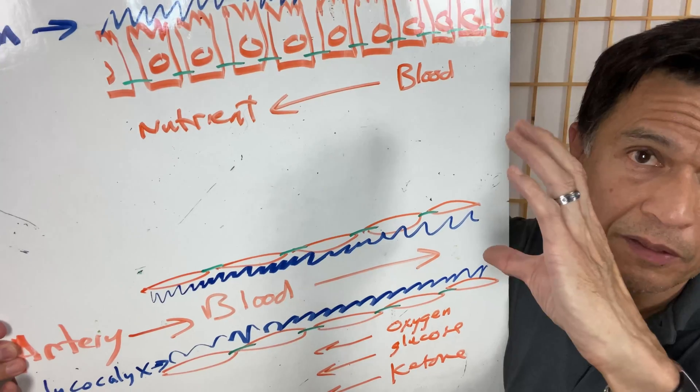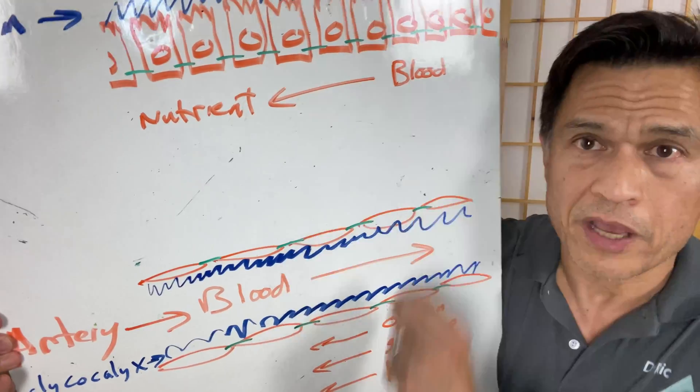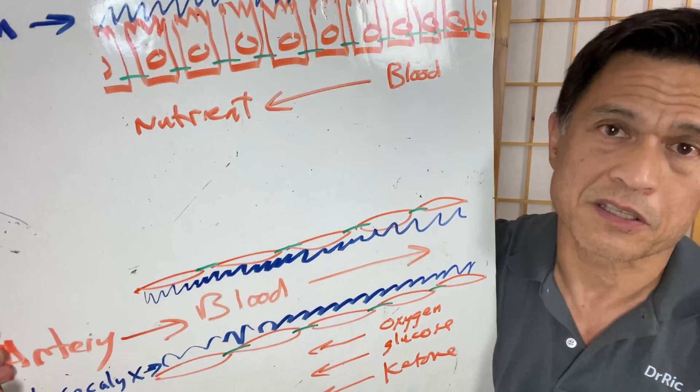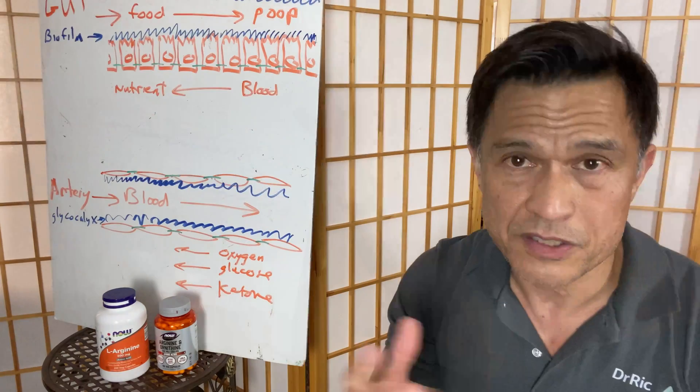If the single cells get irritated, they won't produce nitric oxide. Without nitric oxide, they all clamp down — you get high blood pressure, platelets get sticky, macrophages go everywhere because there's no barrier, and they start attacking everything. That is the development of a heart attack, inflammation, edema, and probably the beginnings of cancer. You can see how at the microscopic level these elements are critically important to understand.